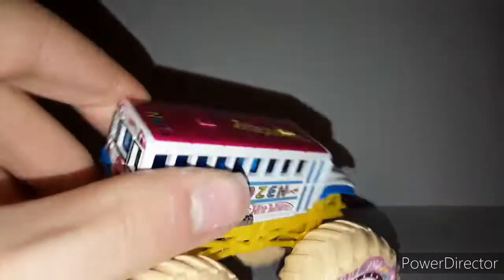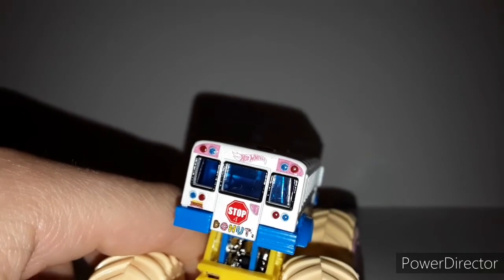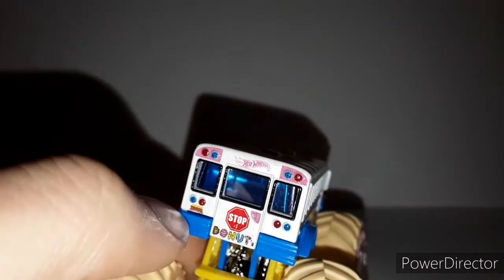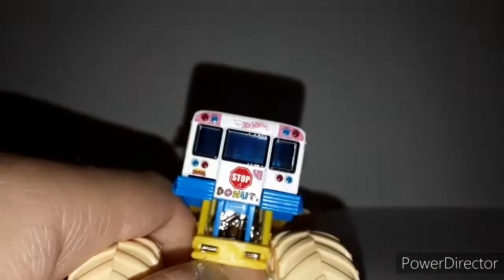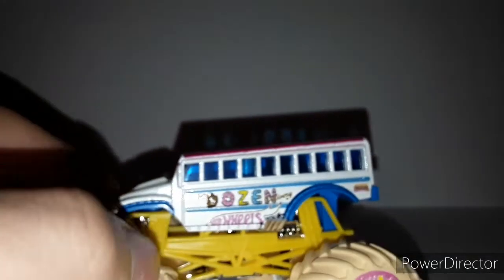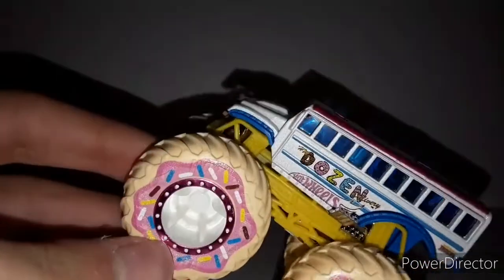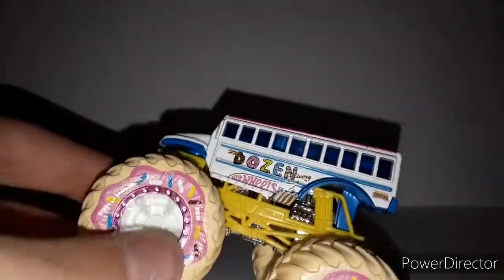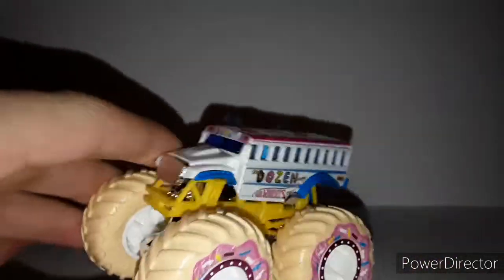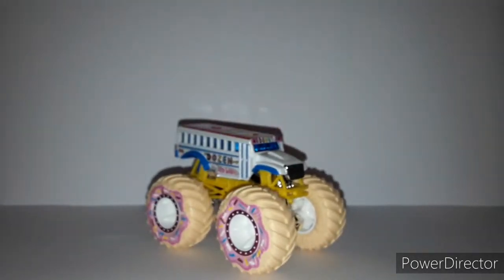We've got the Hot Wheels logo on the top. Now here's the back — it has the stop sign. It says 'Stop For Donuts' — kind of cool. We got the lights in different colors, the blue windshield, and then it says 'I Love Donuts' with the Hot Wheels logo on the other side as well. We got the tires, which are basically a donut color with some icing and sprinkles, and a white inner rim with a pink Spectre flame beadlock. Yellow roll cage, which doesn't match at all — I hate it. And the crunch cars. So yeah, that's my opinion on the Dozen Delivery for Hot Wheels Monster Trucks in 2021.